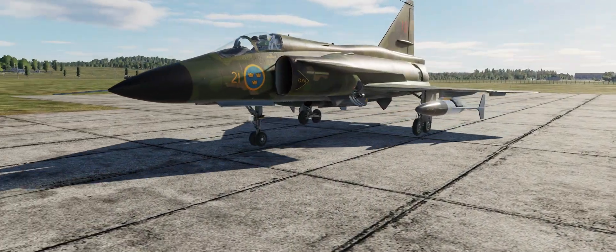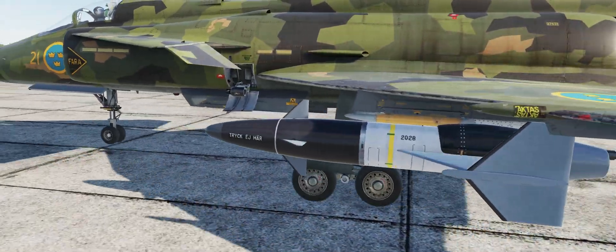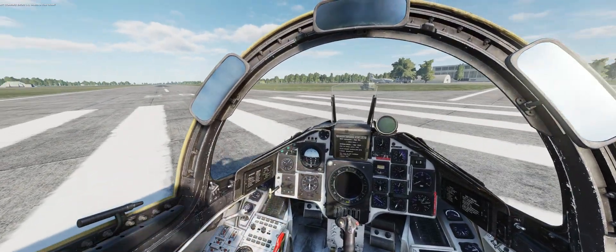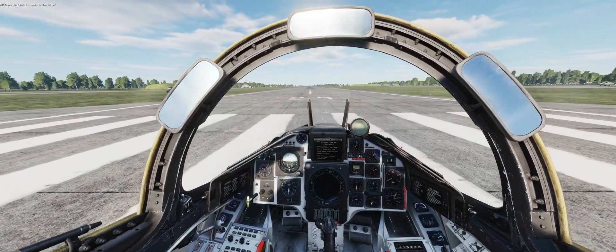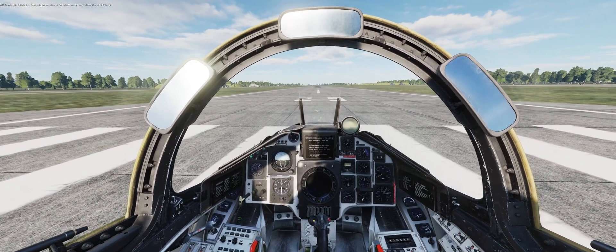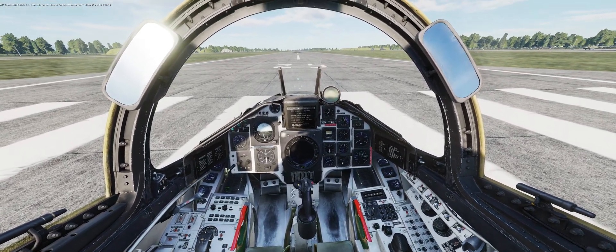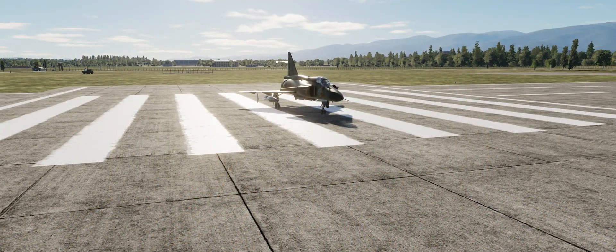Hello, YouTube. Sidekick here, back in my AJS-37 Viggen with another weapons tutorial. Normally on my channel I sort of focus on unguided weapons, on iron bombs. Today we're definitely not talking about one of those, but what we are talking about is probably one of the very first smart weapons: the RB-04, or Robot-04, Swedish anti-ship missile.